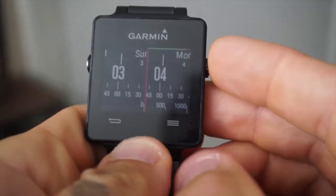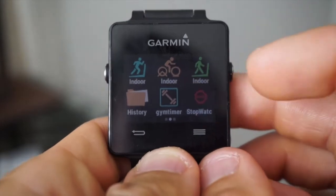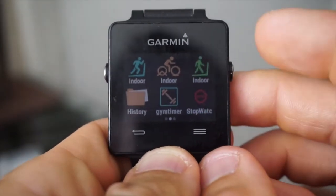The smart watch automatically has built-in pre-run, bike, swim, golf, walk, find my phone, and it has tons of other downloadable apps.